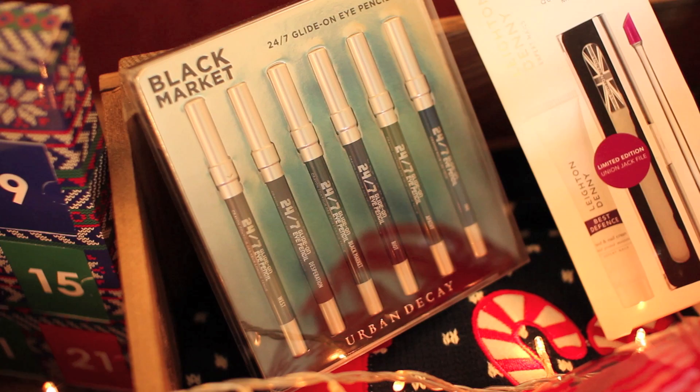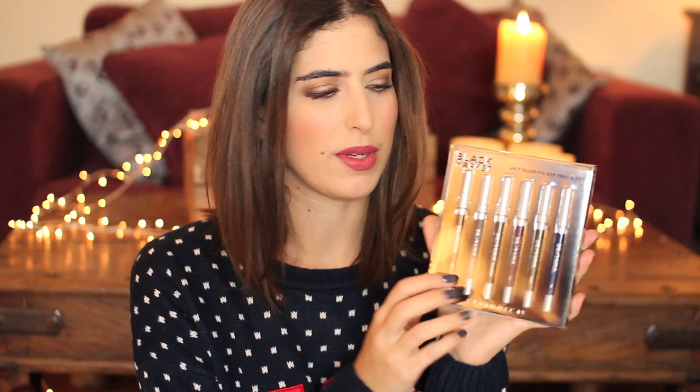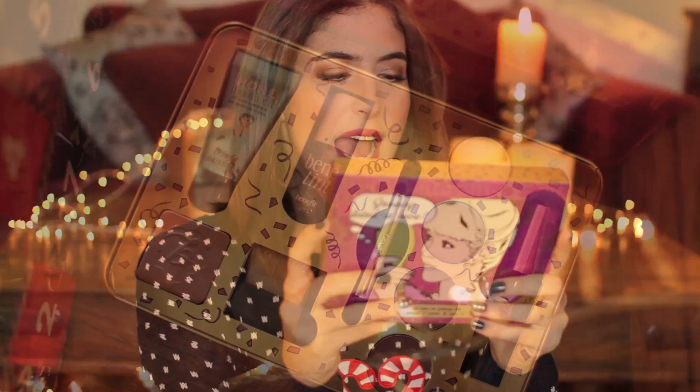Now moving on to the over £25 gifts. Starting with another eyeliner set I mentioned earlier — this one's from Urban Decay and it's £26. It's their Black Market 24/7 Glide-On Eye Pencil set. If you haven't tried their 24/7 eye pencils before, they're amazing — so pigmented and creamy and they really do last all day and all night. This is a nice selection and I like this one because they're all dark, wintry shades: dark greens, dark purples, dark blues, blacks. Really nice to wear in winter, and if you know someone who loves Urban Decay I think they'd really love this.